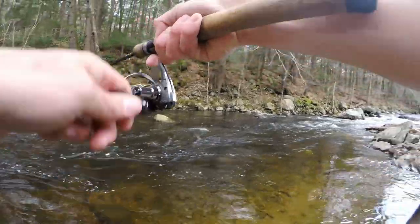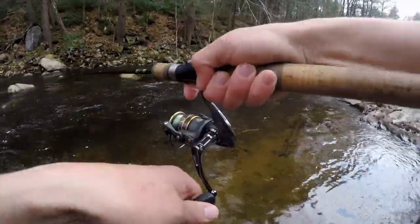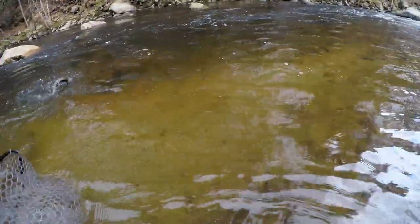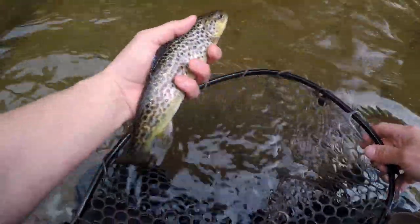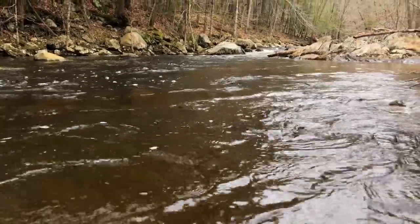Got one guys — we got another! It's a little brown. Alright, not bad! Alright guys, there we go — let's let him go! Alright guys, yeah!